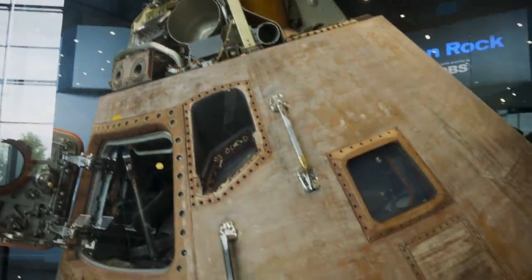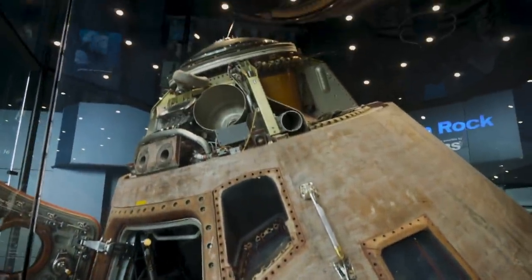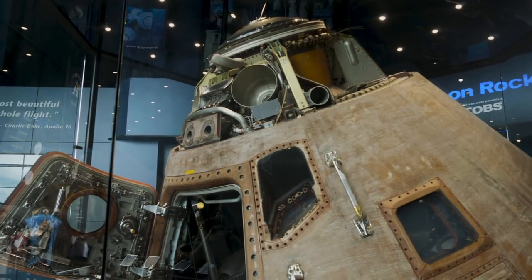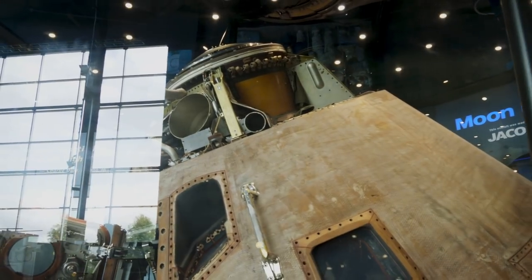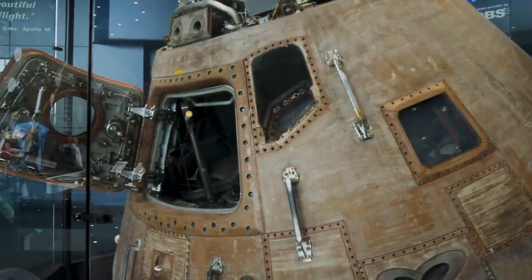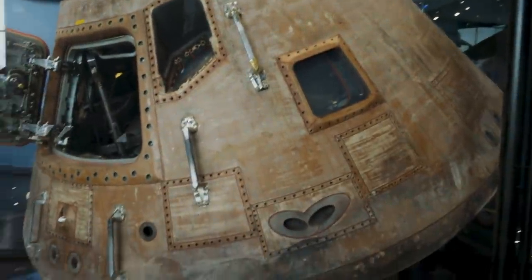I've seen a few of these before but they always fascinate me. This is the Apollo 16 command module. If you've ever seen the movie Apollo 13, Gary Sinise plays a guy by the name of Ken Mattingly, who was grounded because it was suspected he might have some sort of sickness. Well, he ended up flying on Apollo 16. So this is the command module that Ken Mattingly would have been in. They ended up bringing back a couple hundred pounds of moon rocks.